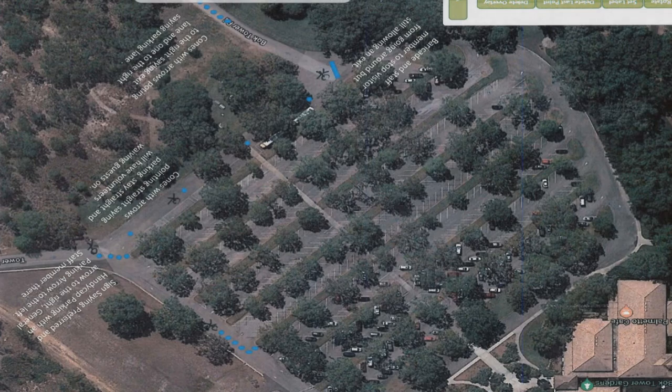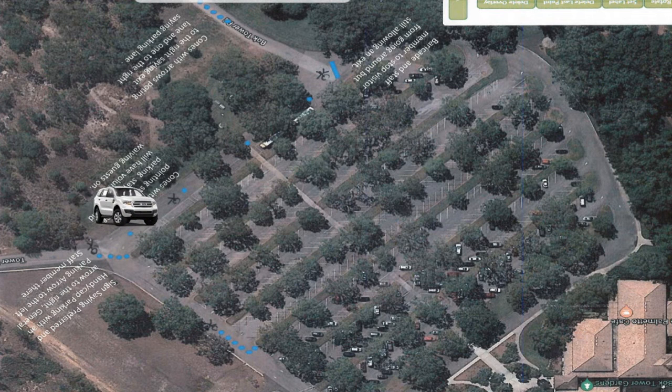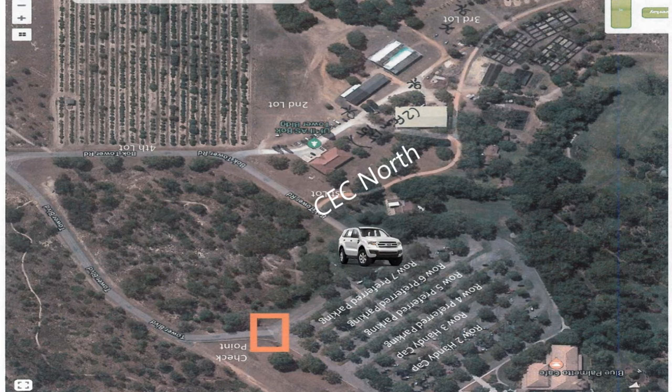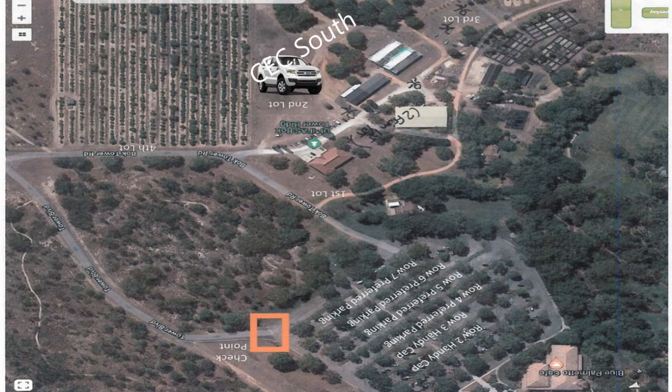Once cars start to arrive without the orange or green placards, that tells us the parking lot is full. The next step is to start filling in the side grass areas of the bus lane. Once those fill, we will then start moving cars towards the CEC lot north, and once all of those fill, we will move cars to CEC south to start filling in the grass section next to the orange groves.